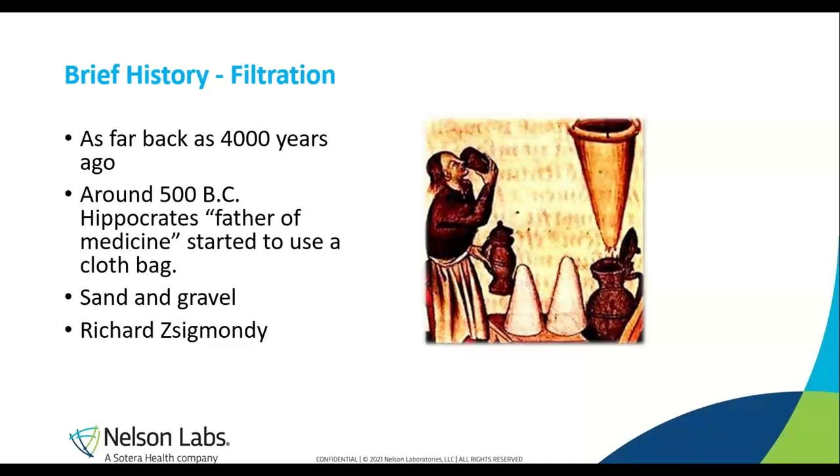This cloth bag did not work on a microscopic level and was a long way from being a sterilization-grade filter, but it laid some basic groundwork for filter development. Then came along sand and gravel filtration, where water was poured on and made its way through the sand and gravel. This removed some bacteria, but not the smallest, and it was still a long way from sterilization-grade. The first instance of a sterilization membrane filter came from Richard Zsigmondy, who was working on proving the heterogeneous nature of colloidal solutions when he stumbled upon being able to separate colloids using membrane filters.